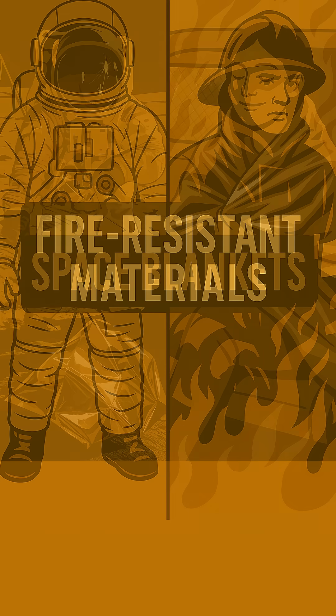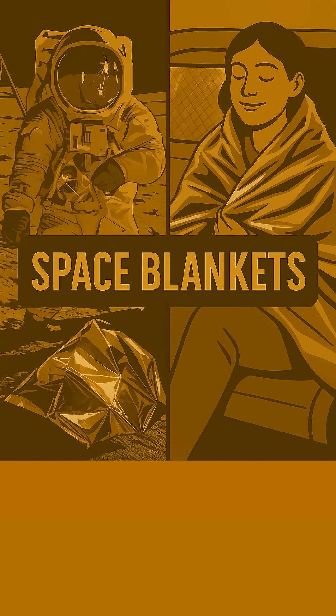And finally, that humble space blanket — those shiny, crinkly sheets? They were designed by NASA to keep astronauts thermally regulated in the extreme temperatures of space. Now they're in every first aid kit, keeping marathon runners warm, and even helping to insulate our homes. So smart!